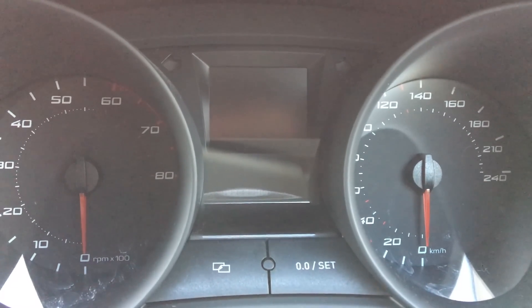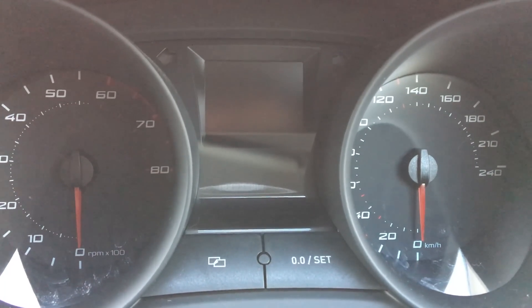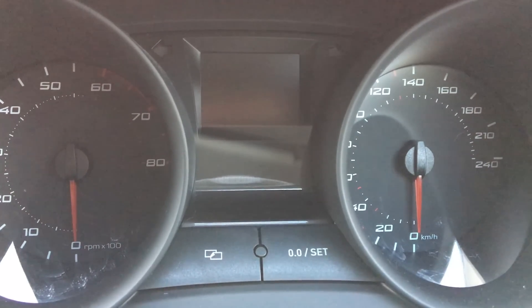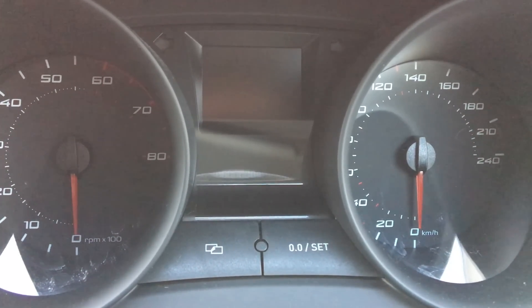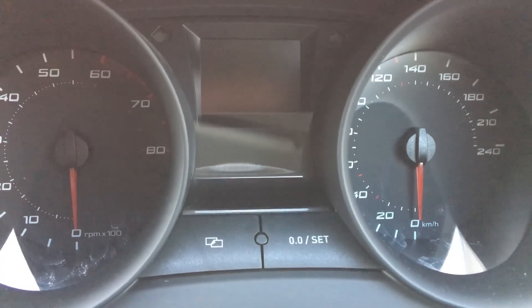Hello and welcome to another episode of Driveway Dudes. Today I'm going to show you how to check the amount of time in days and kilometers, or miles depending on your clock set, until your next service is due in a Mark IV Seat Ibiza from 2008 onwards.